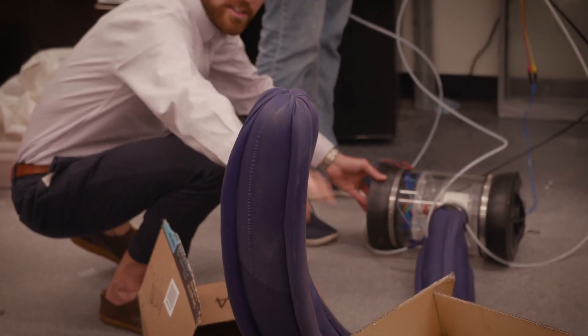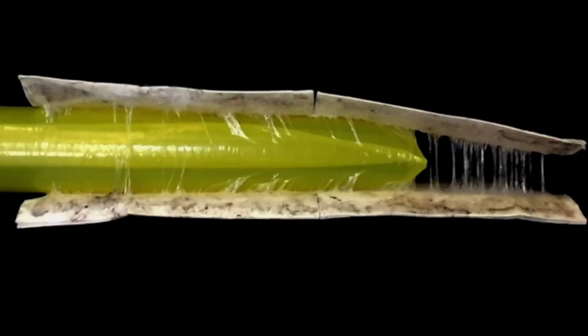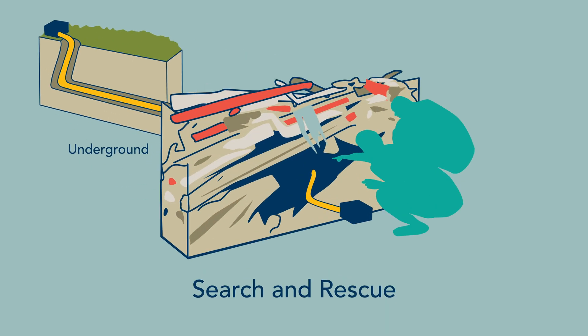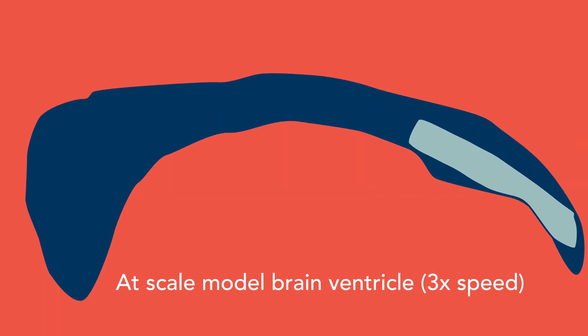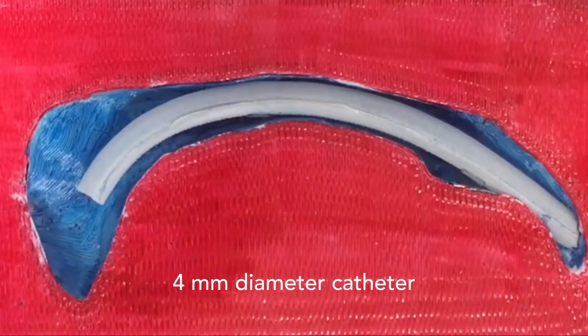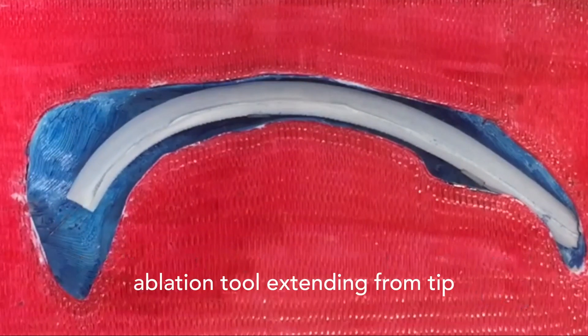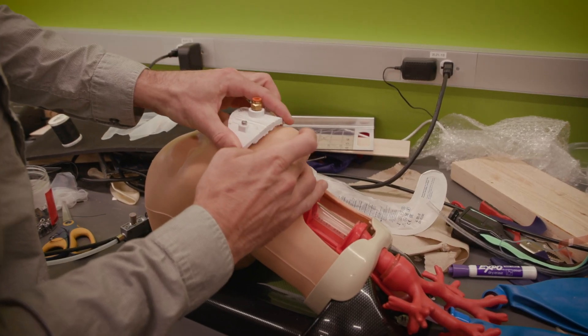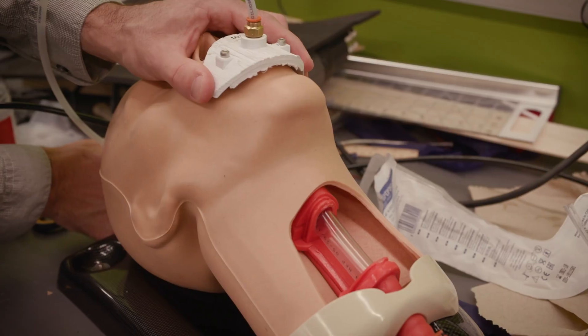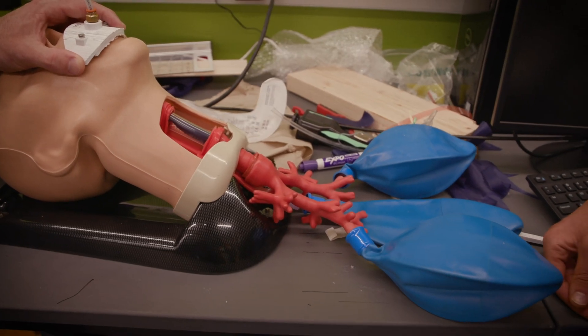This robot also has no friction with the environment, which is important to us because we're building it to maneuver in constrained, sensitive spaces, such as underground, in search and rescue situations, and even inside the human body. We can attach tools to allow it to work, and sensors to make observations in areas that were previously inaccessible. One robot is even being developed to create a safer method to perform emergency intubation, using the robot's body as a conduit to provide life-saving air.